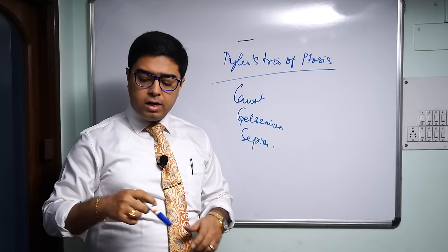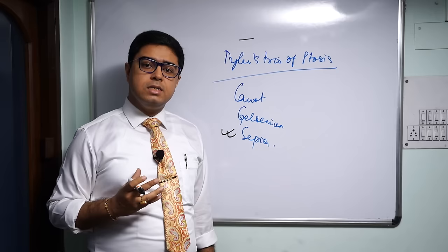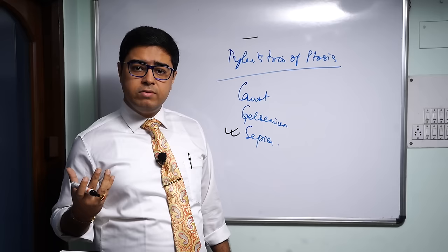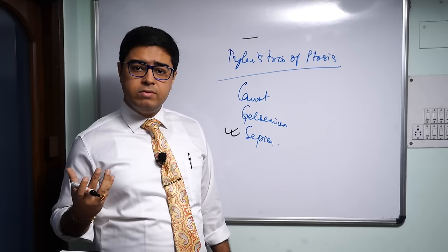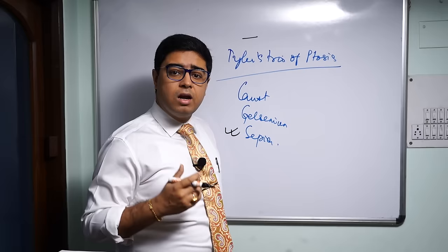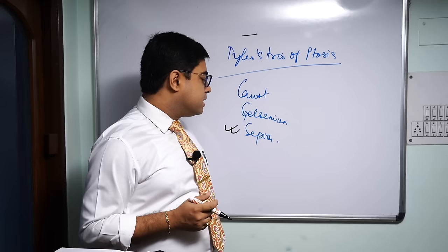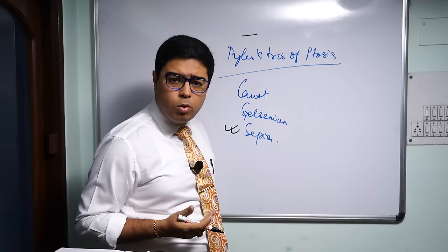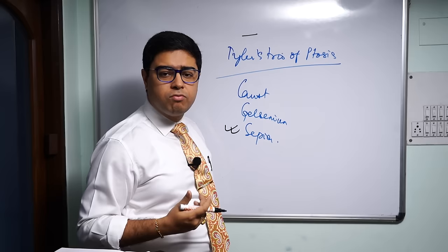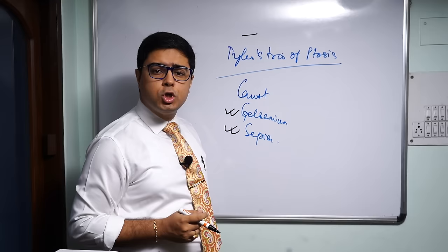When you consider the comparative materia medica of these remedies, let's start with Sepia. In Sepia, one of the key factors is stasis — stasis of circulation, stasis in her life. She feels indifferent to her household activities, domestic indifference, occupational indifference. That stasis is reflected even in her eyes as drooping of the eyelids, and stasis in the pelvic musculature results in uterine prolapse.